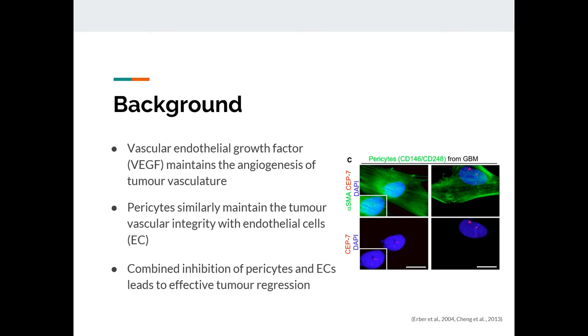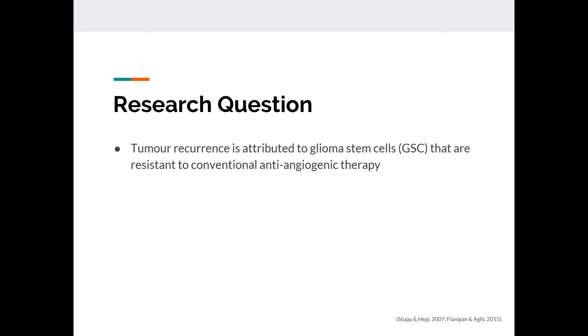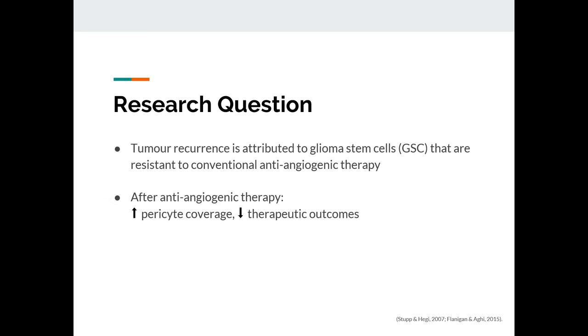In 2013, Nick Chen and his colleagues found that when you combine inhibition of pericytes and EC, it leads to effective tumor regression in vivo in a mouse model. This leads up to our research question. We now know that tumor recurrence can be attributed to glioma stem cells, and that they are really resistant to conventional anti-angiogenic therapy. We also know that after anti-angiogenic therapy, there is an increase in pericyte coverage, thus reduced therapeutic outcomes.